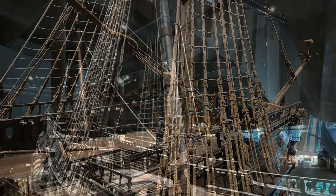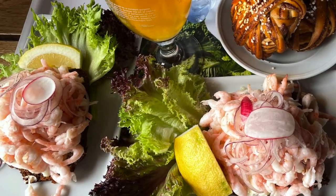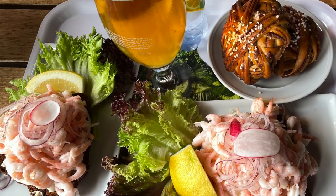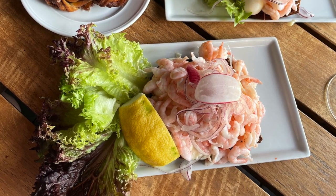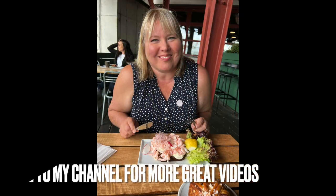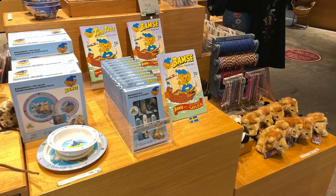From May to September, expect to pay 190 Swedish crowns, or about $18 USD. Be sure to stop for fika at the Vasa Museum restaurant — I highly recommend the shrimp sandwich and the kanelbulle, which is a cinnamon bun. And on your way out, be sure to check out the museum shop; they had some beautiful things there.